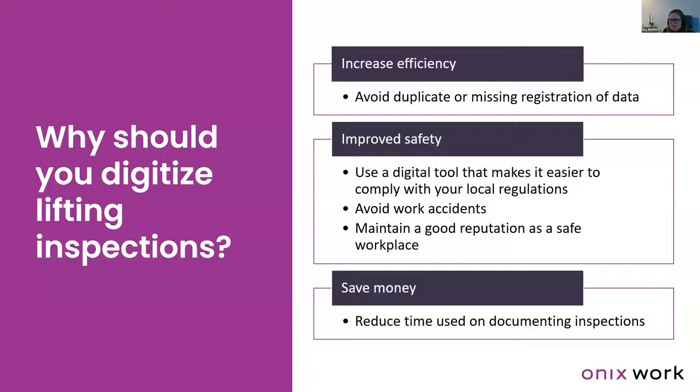A point that a lot of us appreciate is saving money. Inspections can be time-consuming and time is money. Traditionally, an inspector spends too much time documenting the inspection — filling out checklists with pen and paper, going back to the office to register results, create documentation, and distribute it to the client. By going digital, a lot of money can be saved on the documenting inspection part.